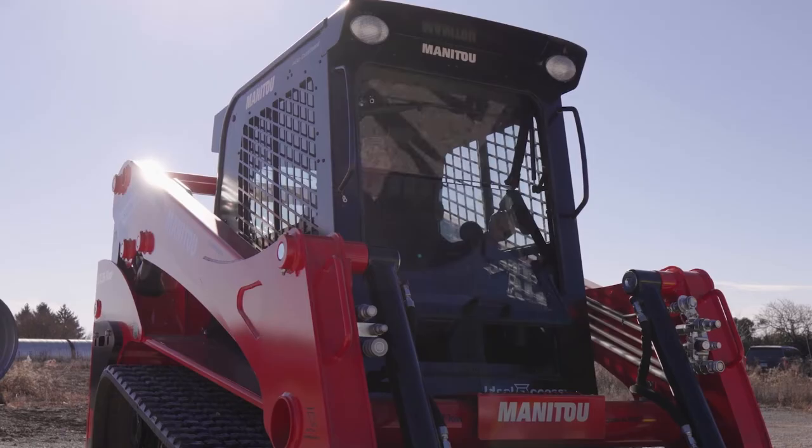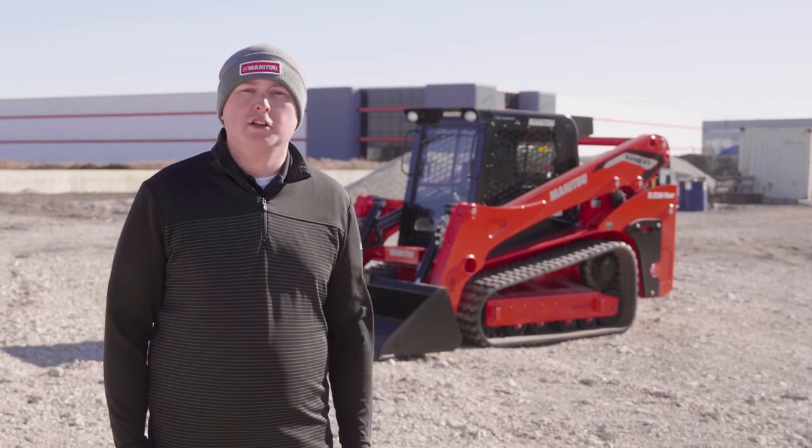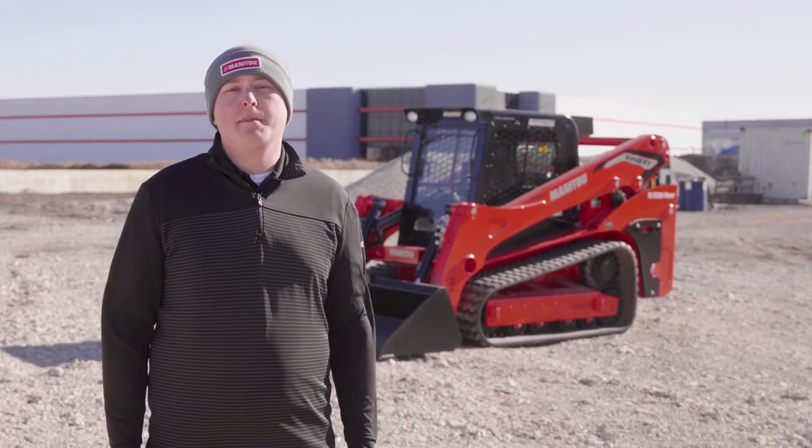This is a great option available on Manitou track loaders. To learn more or to check it out for yourself, visit your local Manitou dealer or see it on manitou.com.